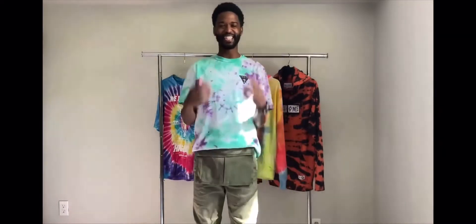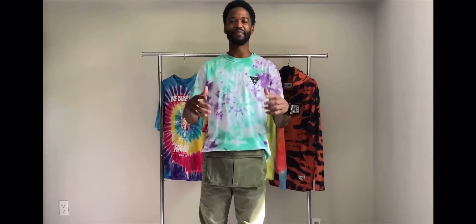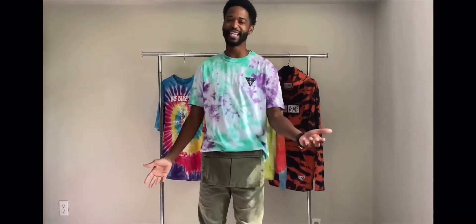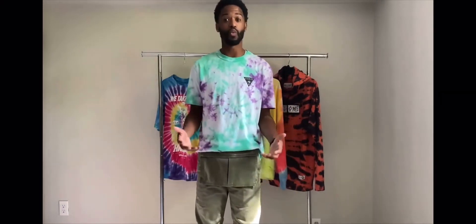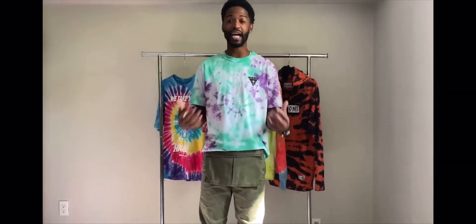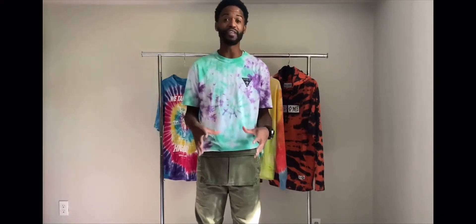Let's get into today's content. We're going to be talking about tie-dye. In today's fashion world, tie-dye has become a staple — it's almost like your modern-day camel, you can pretty much wear it with everything. I know you all want to be different even when it comes to tie-dye, so today I'm going to be giving you guys a couple of pieces that hopefully fit your closet.